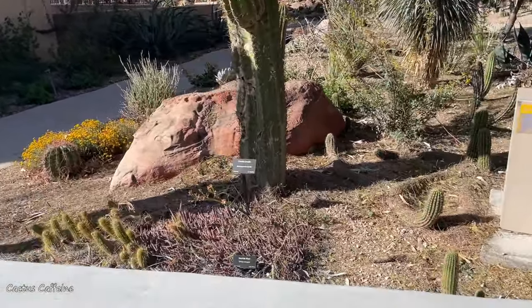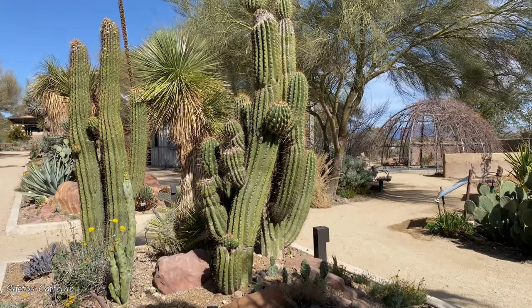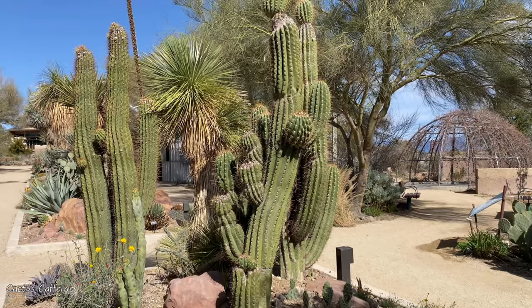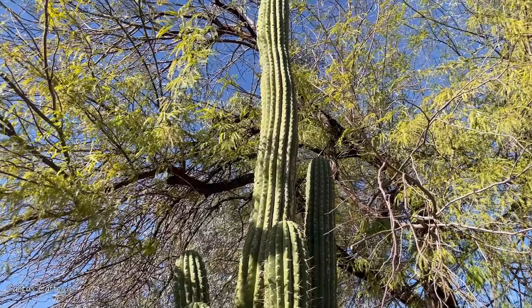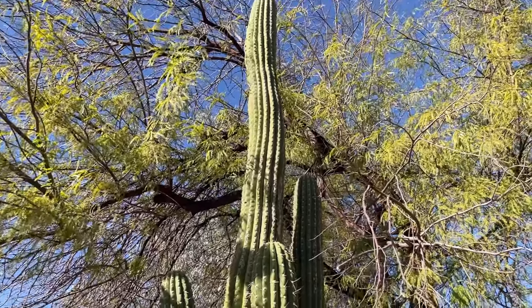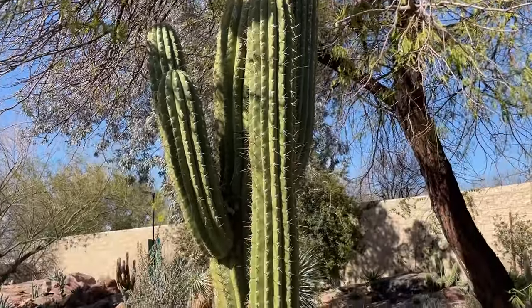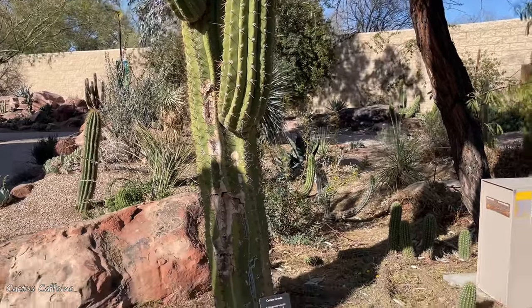Cardone grande. All of the tall columnar cacti — they've named everything Echinopsis now. And all of the taller ones used to be named Trichocereus. Now they call everything Echinopsis, but I'm still old school and want to call everything Trichocereus. It's still a Trichocereus to me.